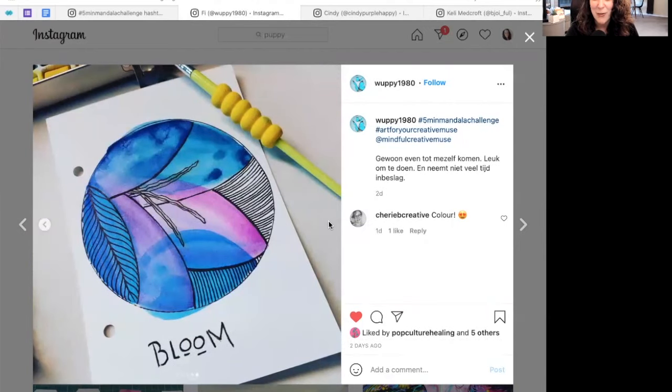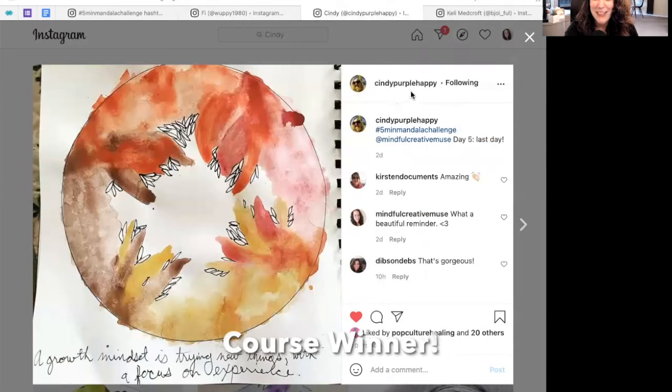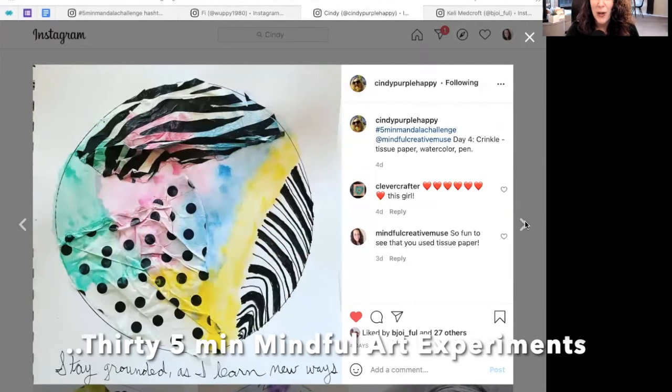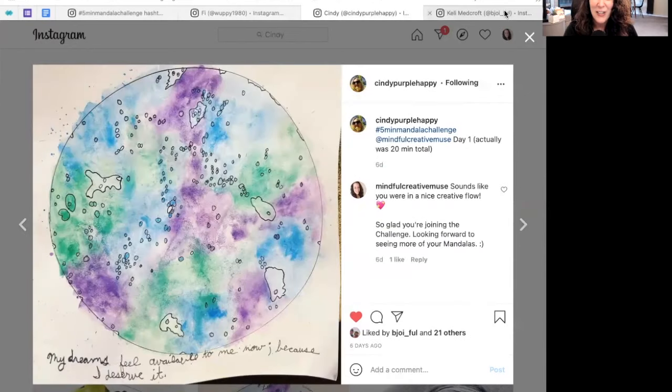Also for the 30 Five-Minute Mindful Art Experiments course, I'm so excited to say Cindy Purple Happy — fantastic name — is winning that course. I really appreciated her comment that a growth mindset is about trying new things with a focus on experience. So much of this challenge and that course is about how to show up to our creative practice with mindfulness and curiosity — to see what's here and to experiment. I will reach out to you.